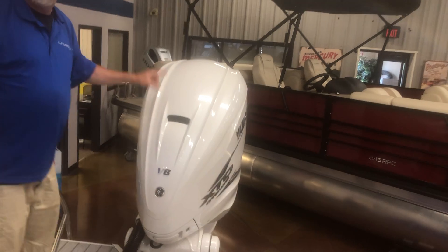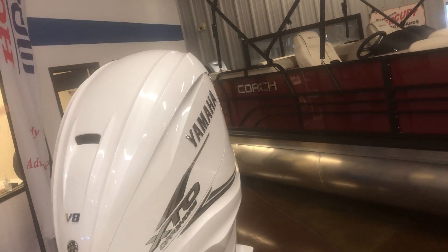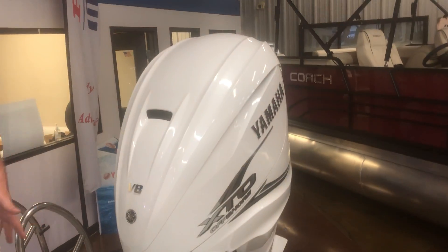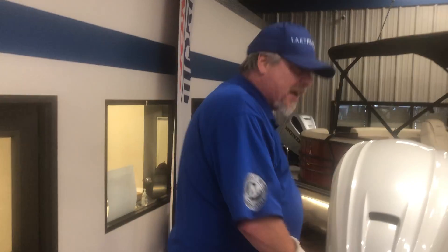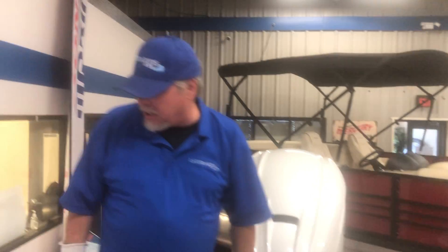V8 Yamaha 425 — how big is this, how bad is this! Look at how much room you've got back here. You can cast, you can fish, you can swim. There's a swim ladder right here. This whole deck is huge, plus you have storage under here.